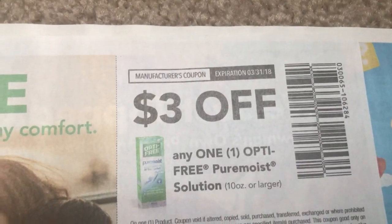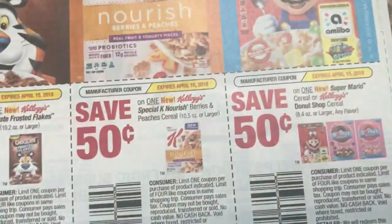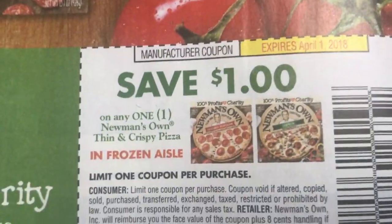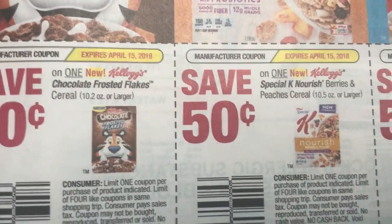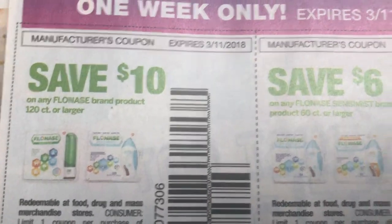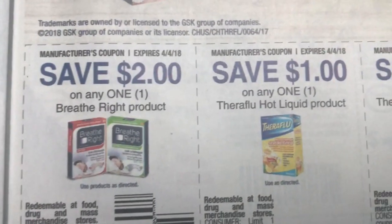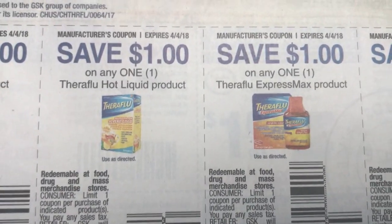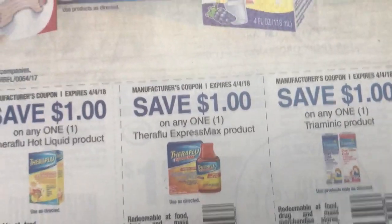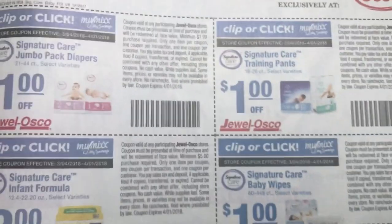And here are some Optifree. Lots of coupons. There is the Newman's Own. Some 50 cents on particular cereals here, so look out for those. We have Flonase. Here are some Breathe Right, Theraflu, Theraflu Express Max. And these are, if you guys have a Jewel, these are Jewel store coupons.